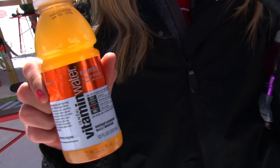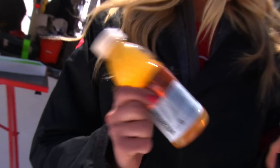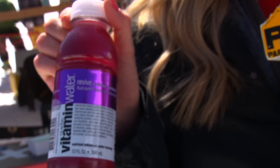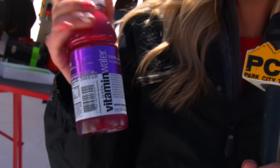The two flavors we have today are Vitamin Water Essential, which is an orange flavor full of vitamin C and the B vitamins. And our other flavor is Revive, which is a fruit punch flavor full of potassium — good for reviving people after a long ski day or a rough night.